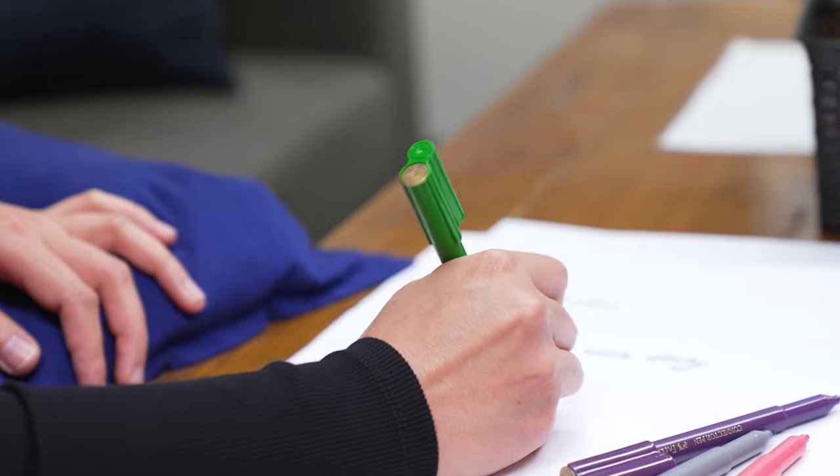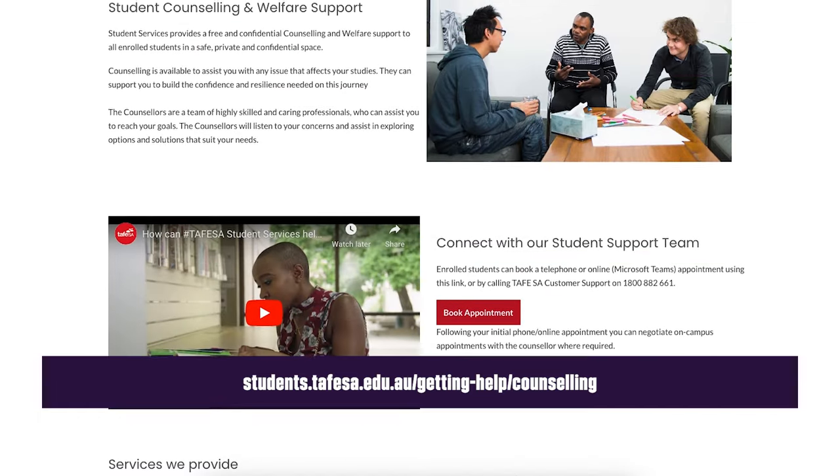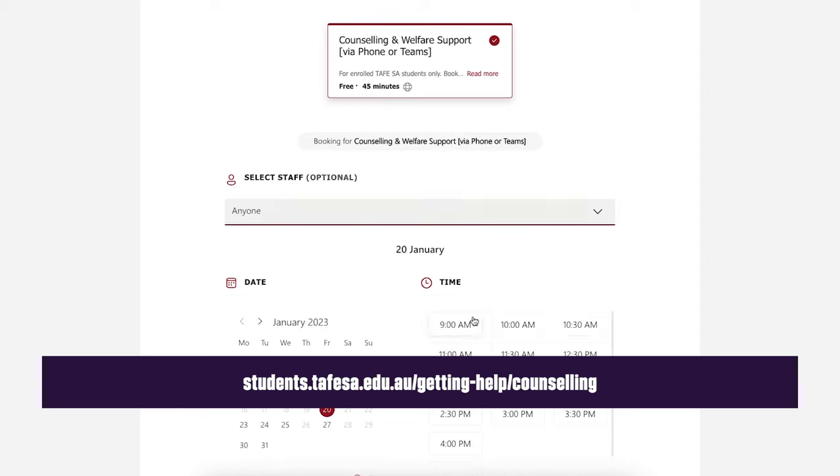Looking after your wellbeing is just as important as maintaining your physical health. If you need someone to talk to or just need help solving a problem, our counselling and inclusion team are here to support you. We provide free, confidential counselling and welfare support to all enrolled students in a safe and private space. Appointments are available via phone or online — check out the student website or visit the Student Hub on your campus for bookings.